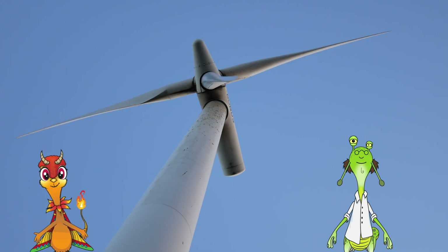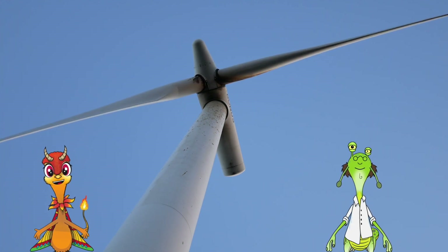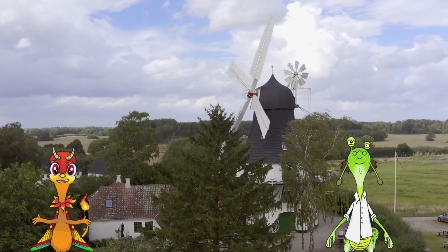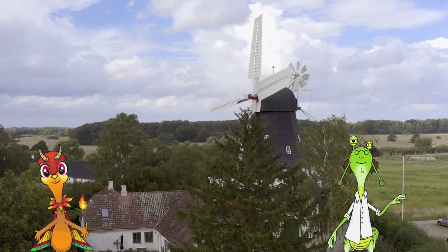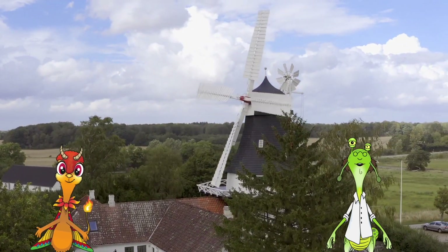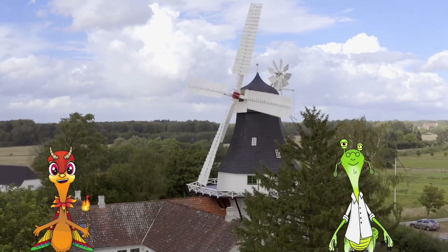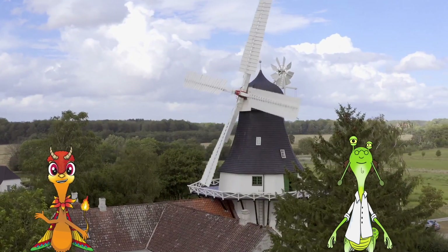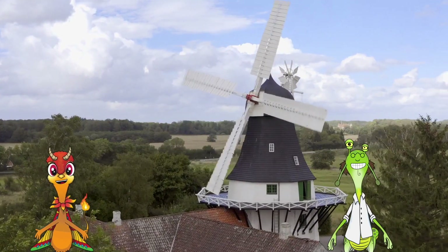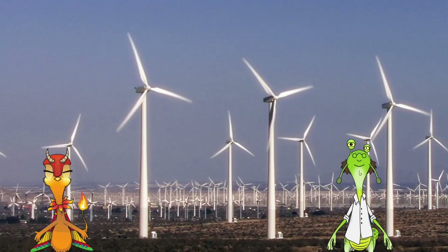These are far from new technologies, Doc. They might even be older than you. Maybe. Windmills have been around since the Middle Ages. But there wasn't electricity in the Middle Ages. True. But back then they used wind energy to pump water, and they've been using them to generate electricity since the early 1900s.